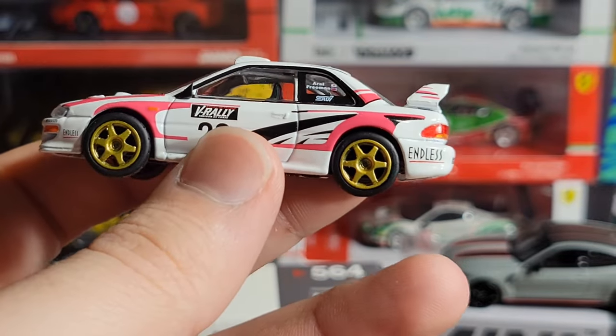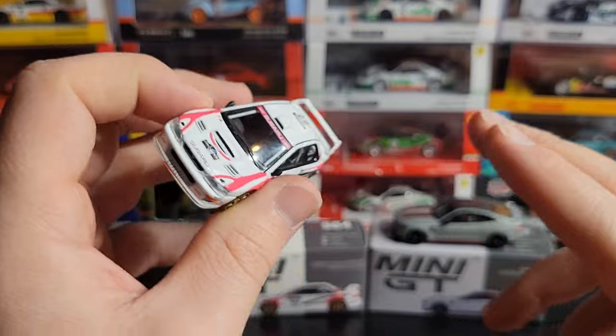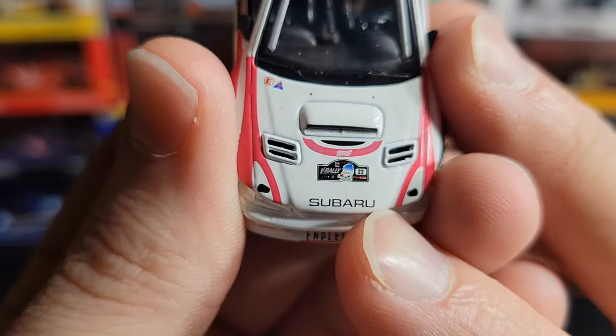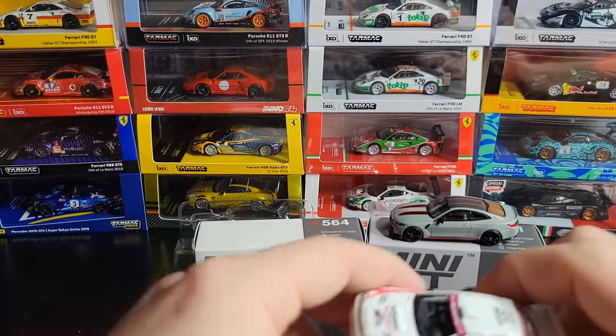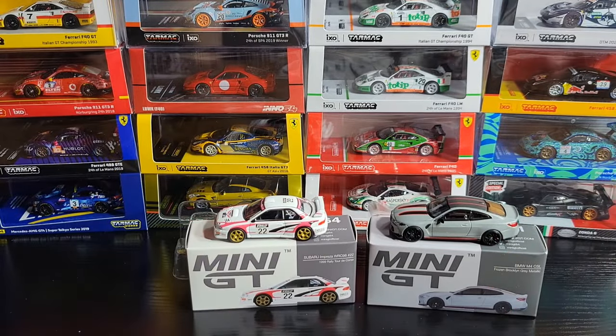But yeah, this is a very nice car — kind of a random throw-in I guess, but if any of you guys have been waiting to see this car, there you go. I do think it looks nice. I also forgot to mention on the hood you do have the V Rally sticker along with the big Subaru lettering. Very nice 564. Very nice Subaru. I hope they do more Subarus.